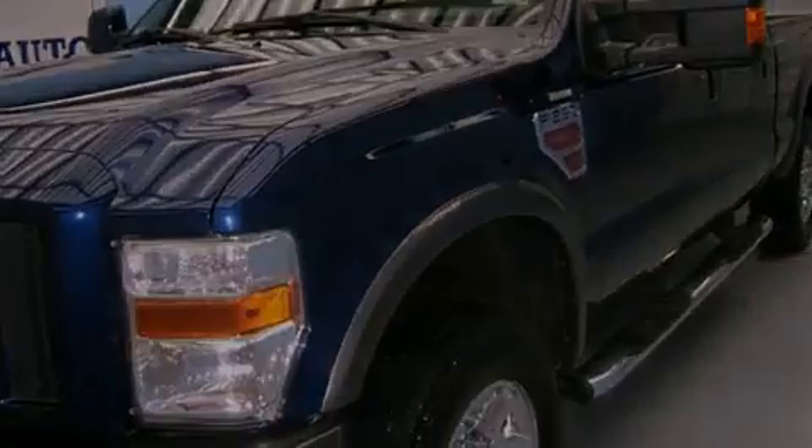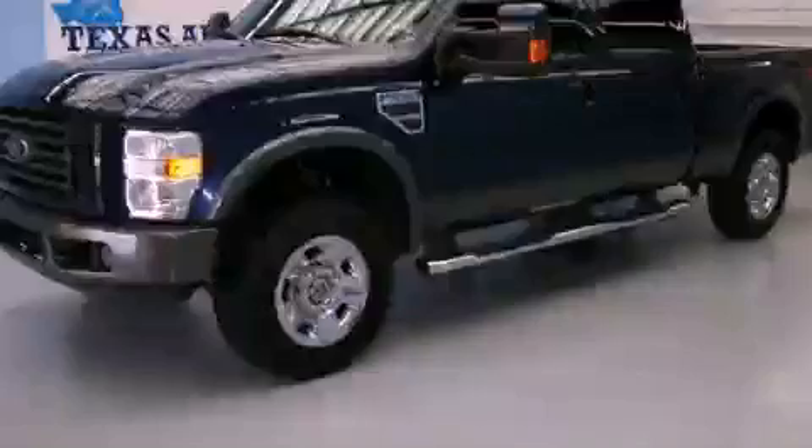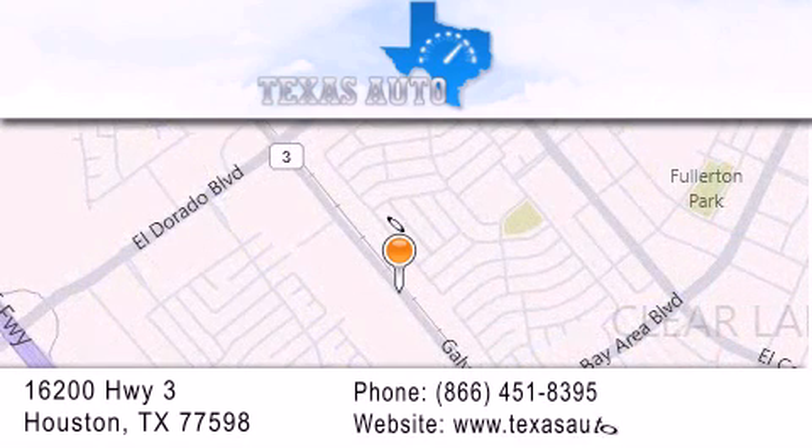This vehicle won't last long at this price. Call and arrange a test drive now. Texas Auto is located at 16200 Highway 3 in Houston. Our goal is to exceed all of your expectations to ensure that you'll return for future visits.